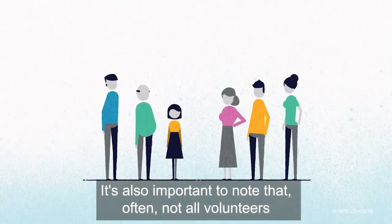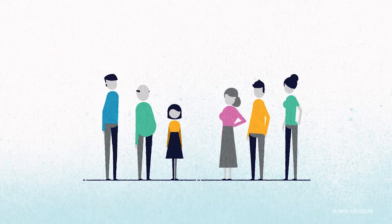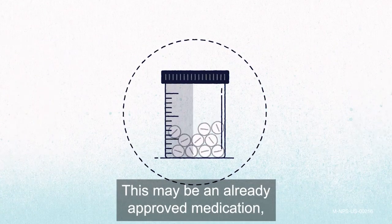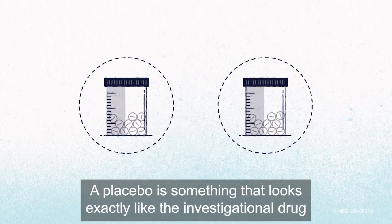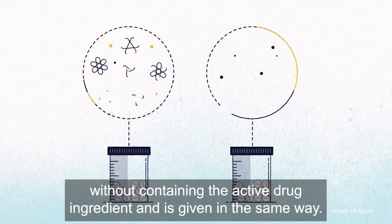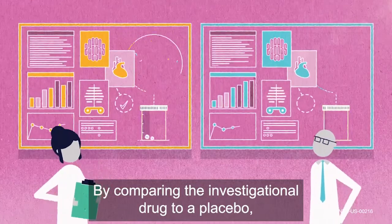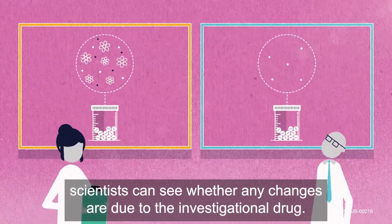It's also important to note that often, not all volunteers will receive the investigational drug. Sometimes a group is given a comparator instead. This may be an already approved medication, or it could be a placebo. A placebo is something that looks exactly like the investigational drug, without containing the active drug ingredient, and is given in the same way. By comparing the investigational drug to a placebo, scientists can see whether any changes are due to the investigational drug.